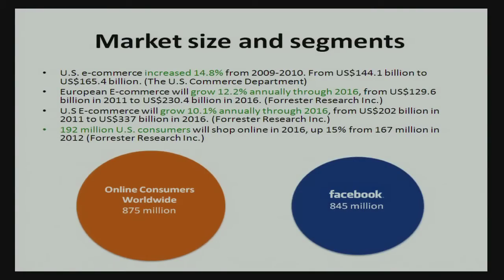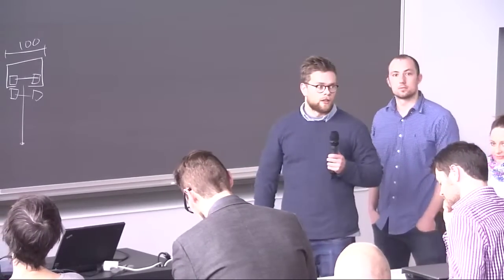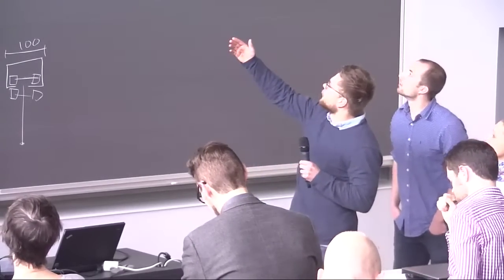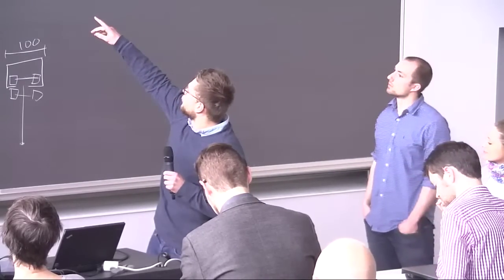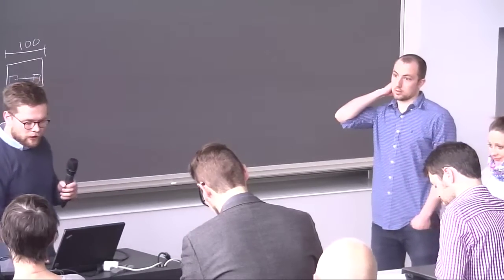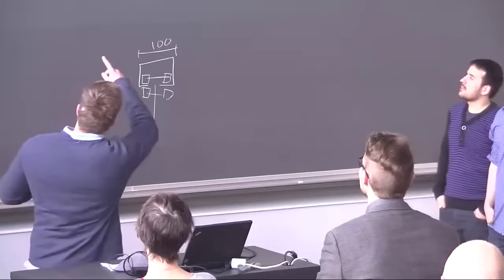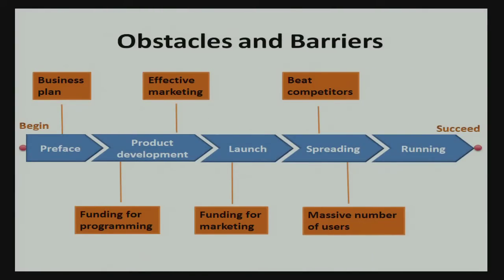For market size and segments, the most important points are that European e-commerce will grow 12.2% annually through 2016, and US e-commerce will grow 10.1% in the same period. The number of consumers will increase as well. There are a large number of online consumers worldwide and a large number of Facebook users — the overlap is our initial target segment.